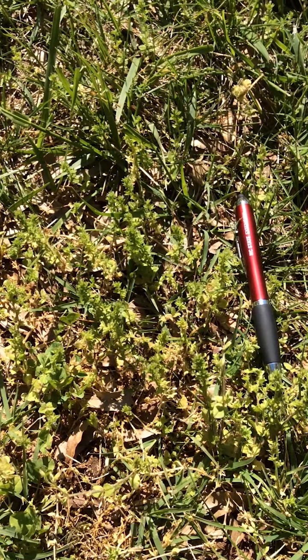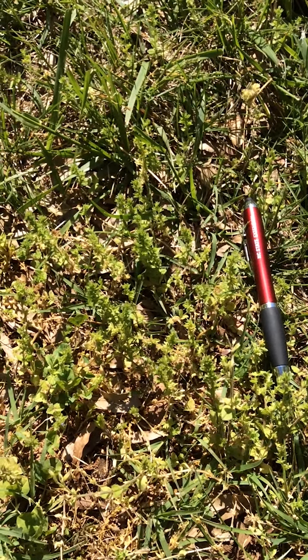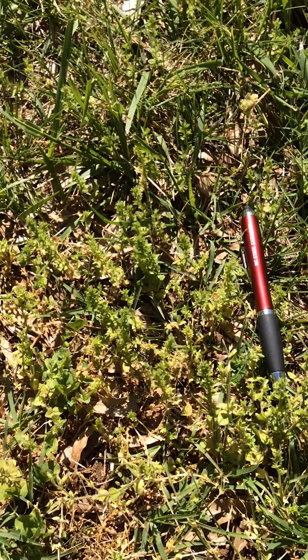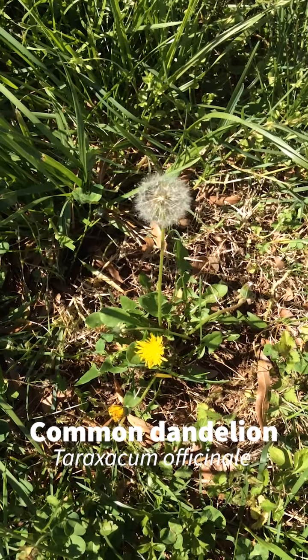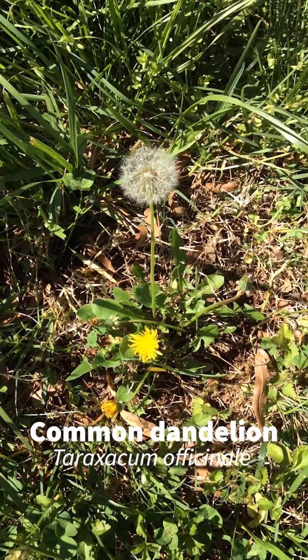A great control for this weed is maintaining a vigorous, healthy, dense lawn by practicing the appropriate fertilization, liming, and watering practices. The last plant I have on our plant walk is the iconic Common Dandelion.